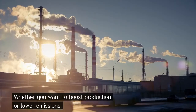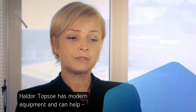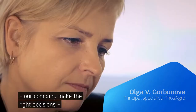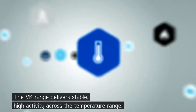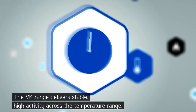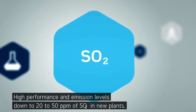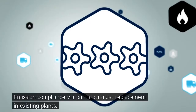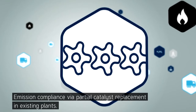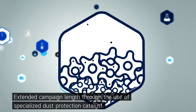Whether you want to boost production or lower emissions, the VK range delivers stable high activity across the temperature range, faster plant startup times, high performance and emission levels down to 20 to 50 ppm of SO2 in new plants, emission compliance via partial catalyst replacement in existing plants, and extended campaign length through the use of specialized dust protection catalyst.